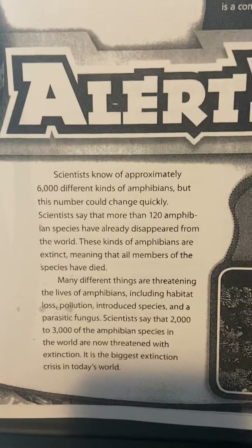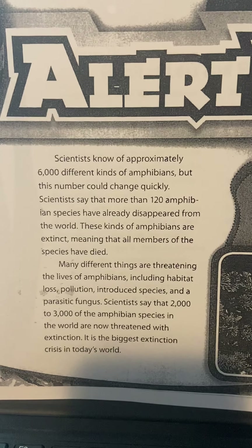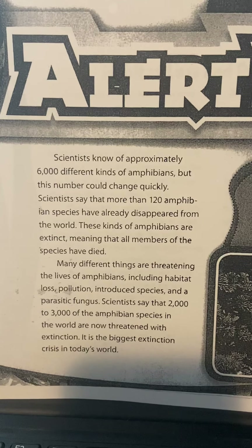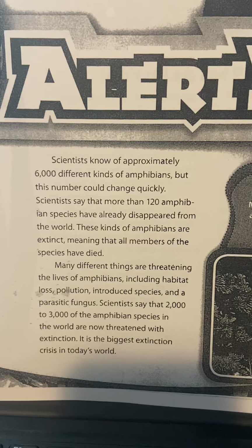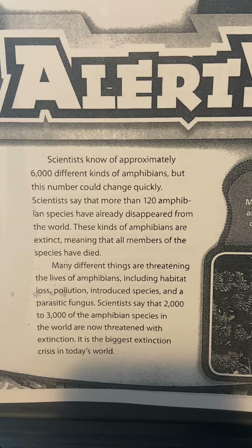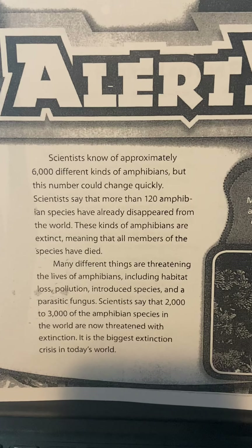Alert! Scientists know approximately 6,000 different kinds of amphibians, but this number could change quickly. Scientists say that more than 120 amphibian species have already disappeared from the world. These kinds of amphibians are extinct, meaning that all members of the species have died.